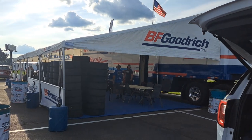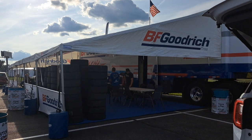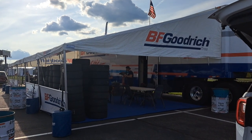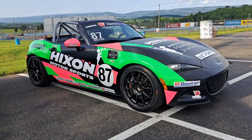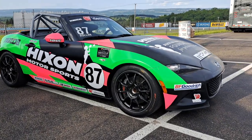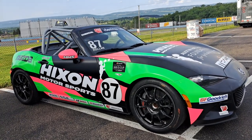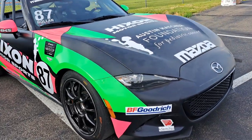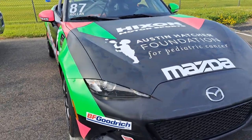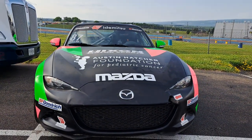BF Goodrich is the official tire of the MX-5 Cup Series, so all these cars will have BF Goodrich tires mounted on them. Here's a real treat — this is Sean Rolland's car. He is one of the best drivers currently in the Mazda MX-5 Cup, and you can guarantee this car is going to be running up front. This is parked outside in the back, so we can get a real good look at what this car looks like up close, kind of like we do with our model cars.